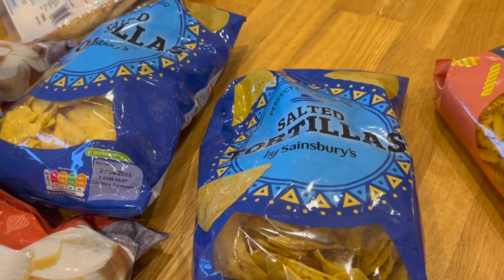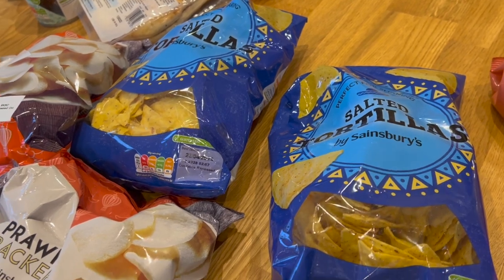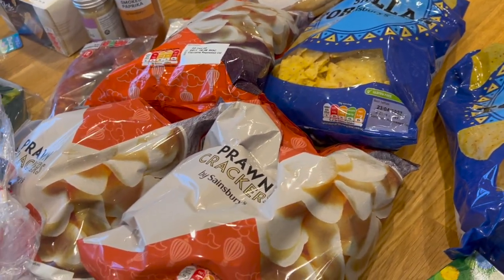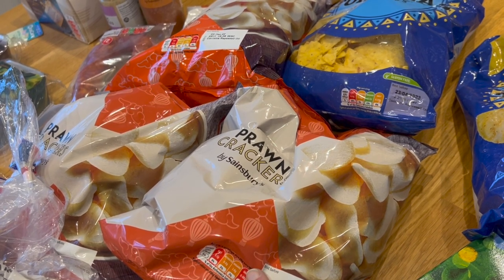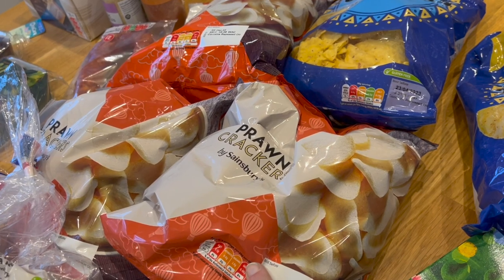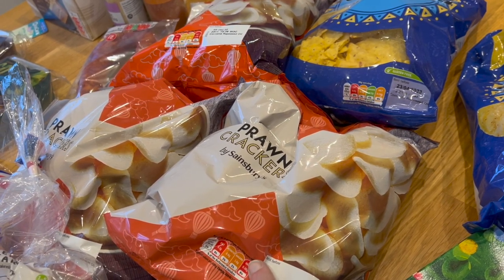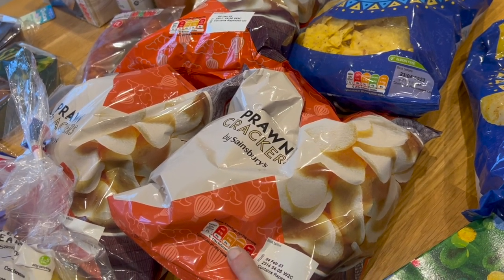I've got some tortilla chips — I'm going to do cheesy nachos as a side for dinner tomorrow. Three bags of prawn crackers, because for lunch tomorrow before party shenanigans kick off, I've got to do lunch for my parents and I'm going to do Chinese takeaway-style chicken and sweetcorn soup. I'll have prawn crackers on the side for that.